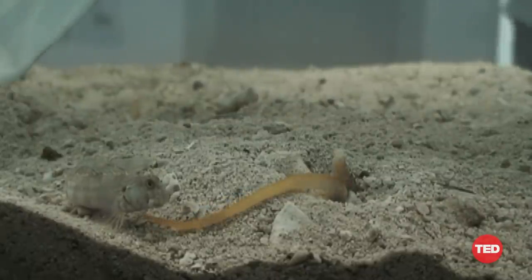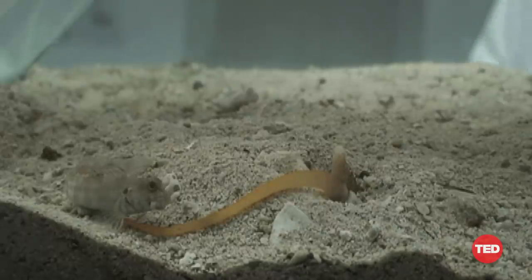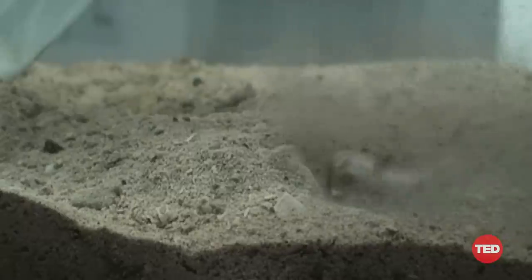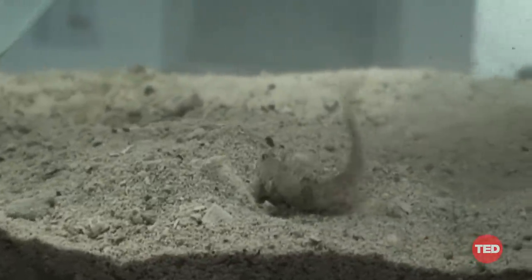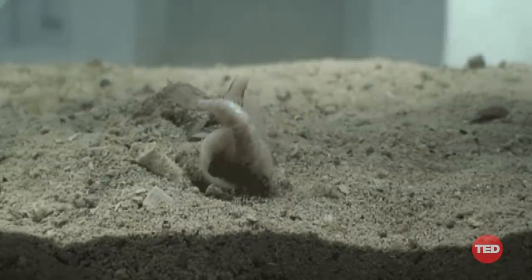Hidden under the sand is a cone snail, and that orange thing you see is kind of like a tongue. We call it a proboscis. It uses that to track and subdue this unsuspecting fish. In this predator-prey interaction, these are clearly not your garden-variety escargot. These are assassins of the sea.